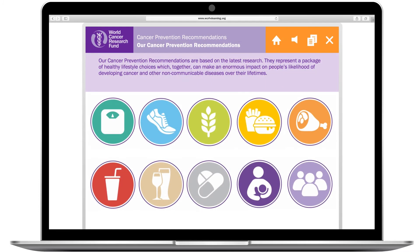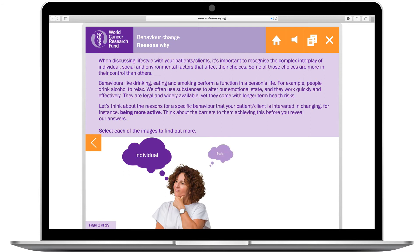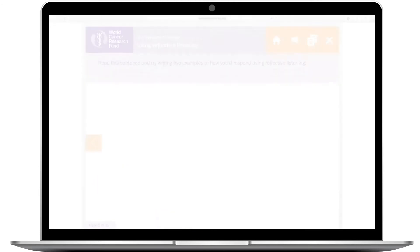You'll learn about the science behind our messages and how to help patients and clients lower their cancer risk. Multiple choice questions and interactive pages appear throughout, as well as best practice scenarios to help guide learning.